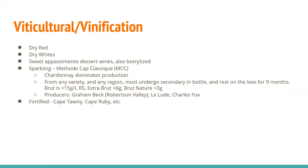Great MCC producers include Graham Beck, based out of Robertson Valley, and also Lindude and Charles Fox. You also find fortified wines here known as Cape Tawny and Cape Ruby, however the style may be. Really a good mix of wine styles are produced in South Africa.